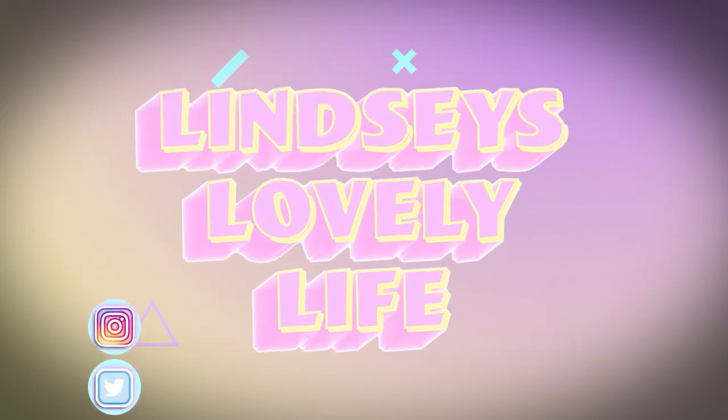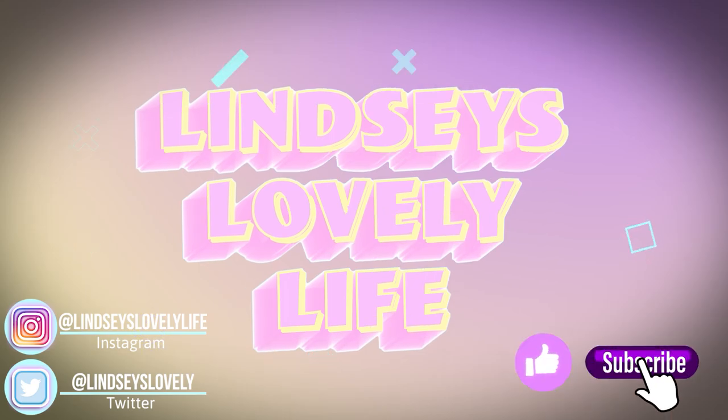Hey guys, welcome back to my channel. I was just scrolling around on Instagram and Pinterest and I saw the cloud trend — you know, with the cut crease eyes and the like on the face. I'll throw some pictures up here of what I'm talking about. I've seen this trend for a while; I think it started kind of last year but I want to try it out because it looks super interesting and super fun and super pastel, and pastels are definitely in right now. I wanted to give this whole cloud trend a try — feeling kind of artsy and creative. I want to do something more than just a regular makeup look; I feel like a lot of my looks lately have been very boring, so let's do something fun today.